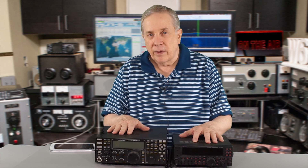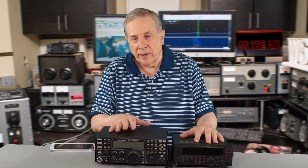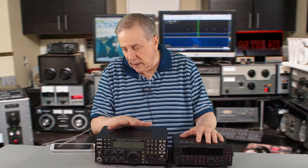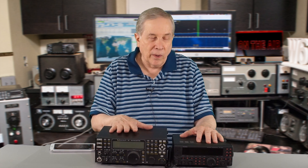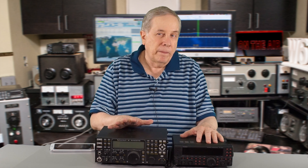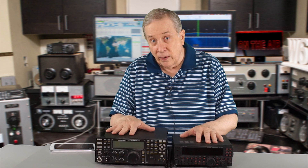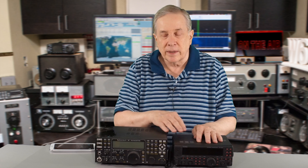This is an Elecraft K3, modified to K3S specs. It has upgraded filters, a 100-watt PA, antenna tuner, I/O ports across the back, upgraded filters, audio recorder — pretty much everything you can put in a K3. This has a retail value of over $5,000 new, so this is roughly 10 times the price of the FT450.